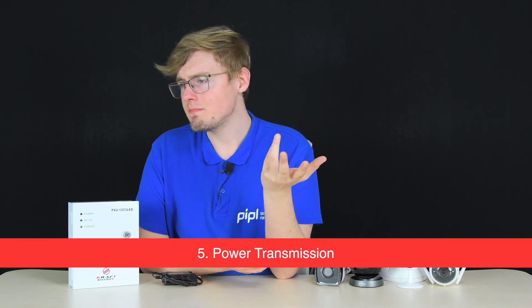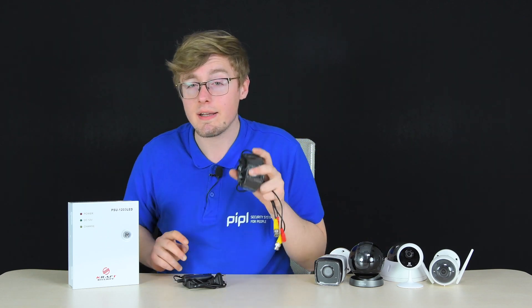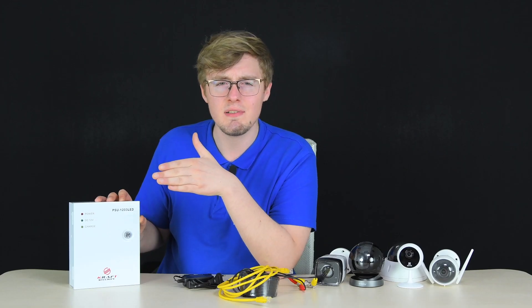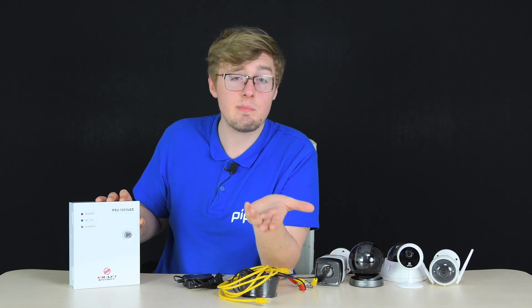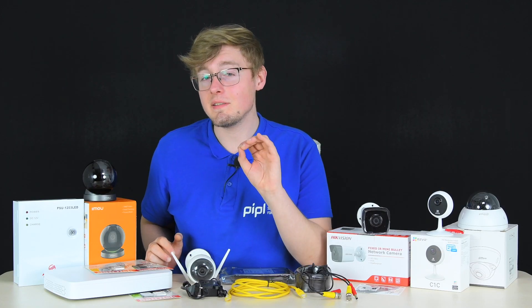The last item is power transmission. The common options are a power adapter, power over coaxial cable for analog cameras, and power over Ethernet for network cameras — all providing direct power transmission. Battery-powered cameras are also available. A particularly worth-noting option is an uninterruptible power supply, which is a must-have for those who cannot afford to lose any recording time or who frequently experience power outages.